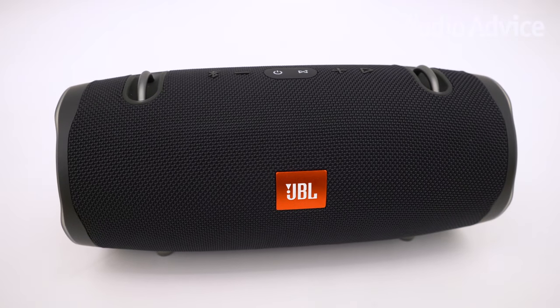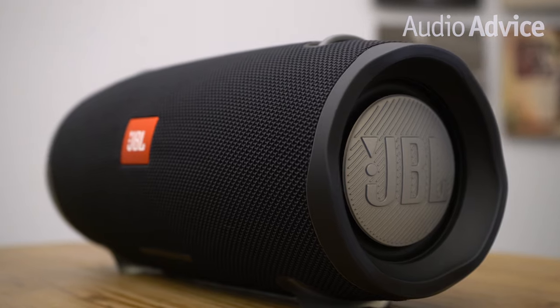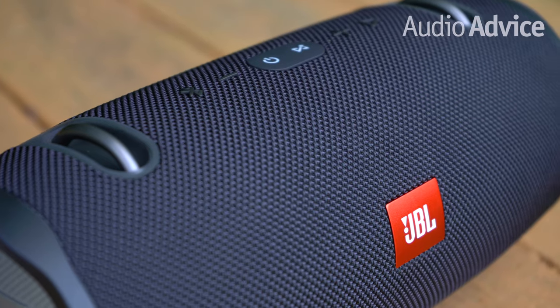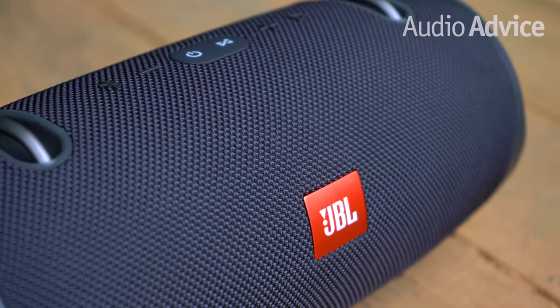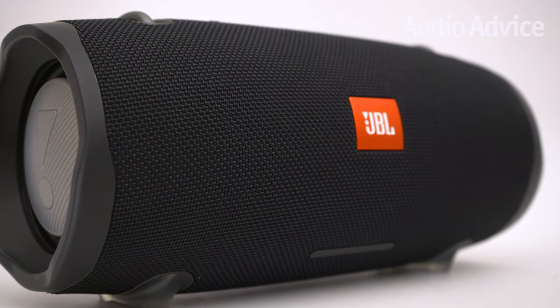Alright, first up we have the JBL Xtreme 2 Portable Waterproof Bluetooth Speaker. For less than $350, this portable speaker wins as the best JBL Bluetooth speaker to bring to the pool or the beach because it features a waterproof rating of IPX7.